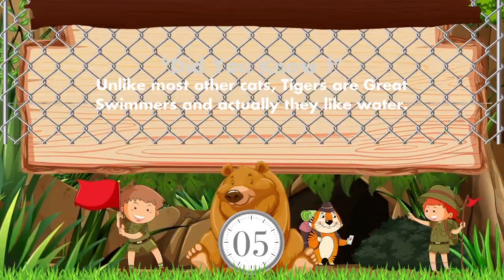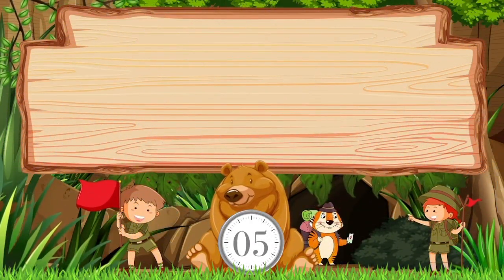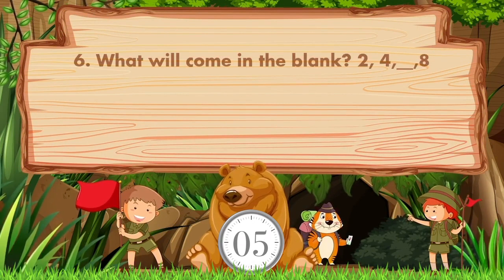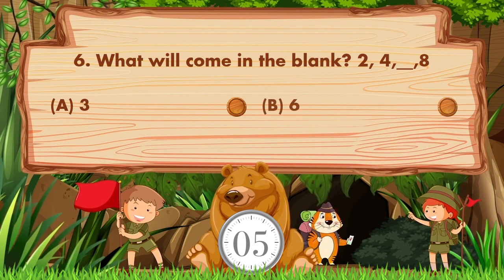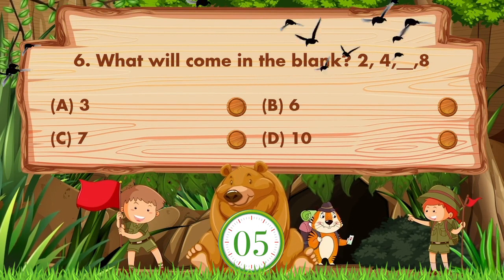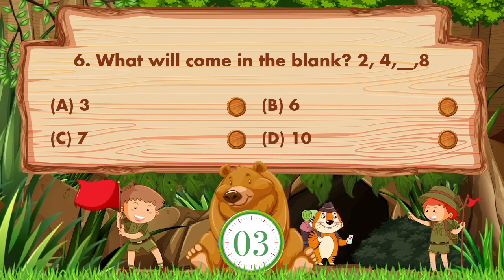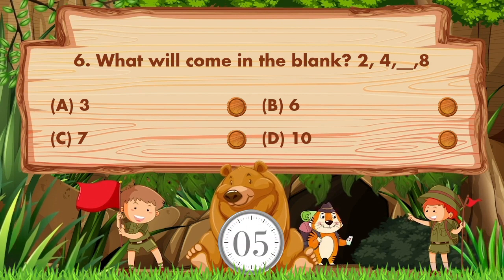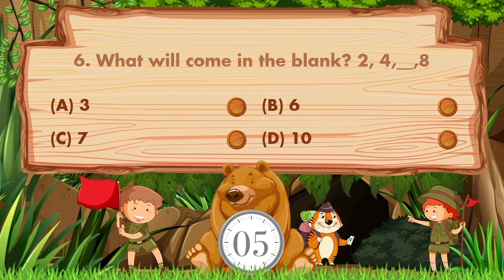What will come in the blank? Option A: 3, B: 6, C: 7, D: 10. Sorry, we don't know the answer — if you know the answer, then like the video!